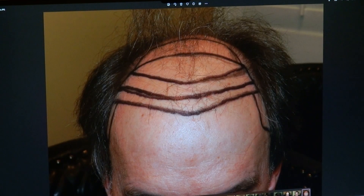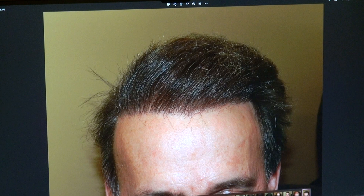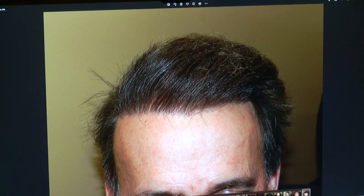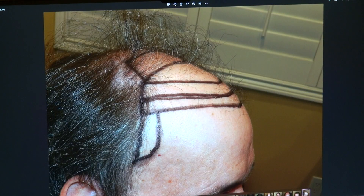Look at that close-up — you can see we put a lot of single hair grafts in the front, followed by two, three, or four hair grafts behind the front for bulk and volume. Look at that as well.